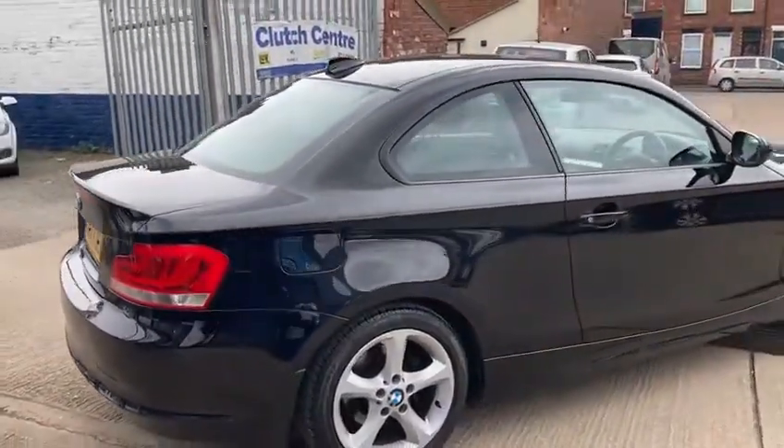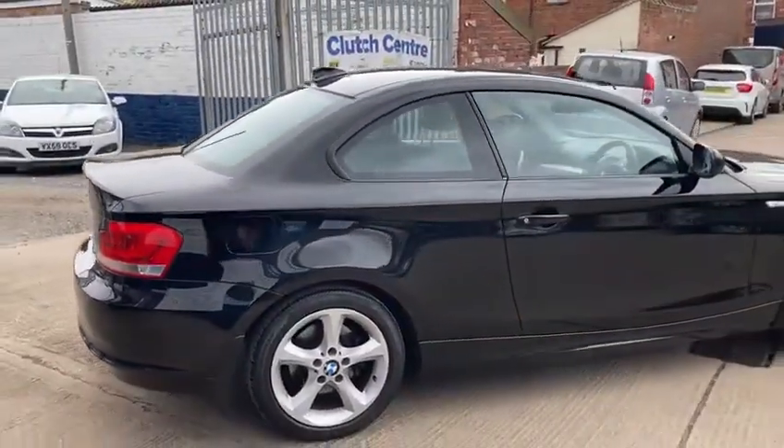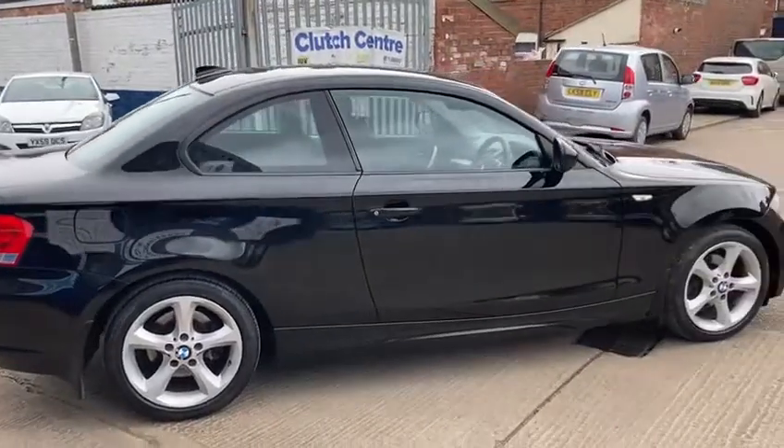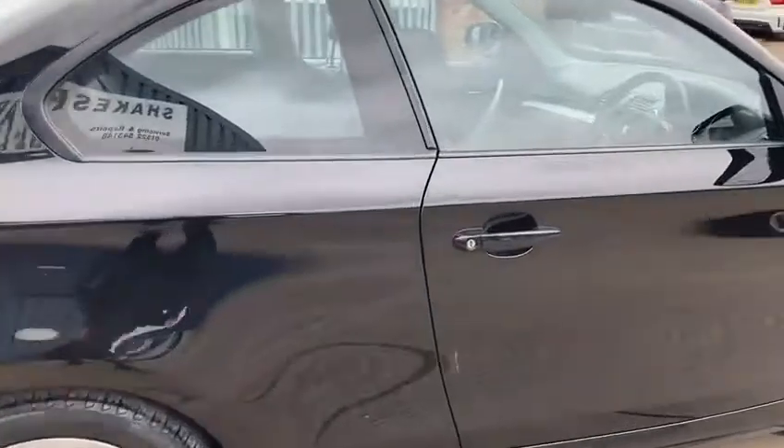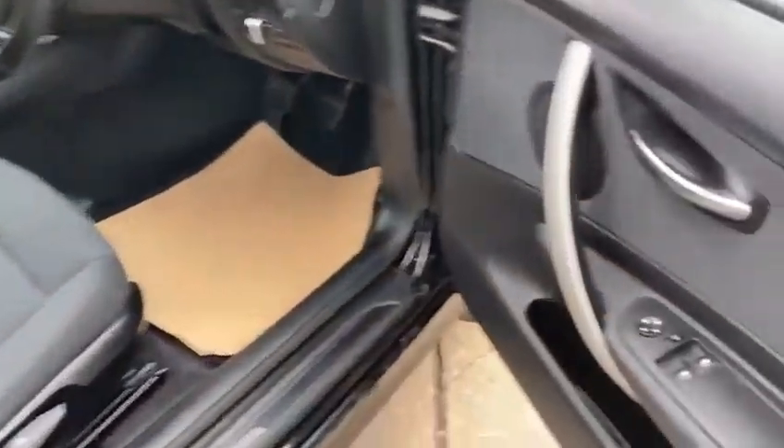It's the 2013 13 plate. It's really nice in the black. I'll just show you inside the vehicle — it's not a bad spec one. You've got your front electric windows and mirrors.